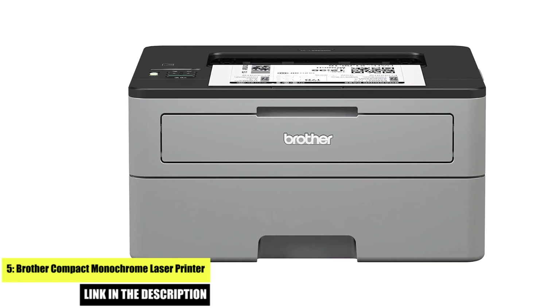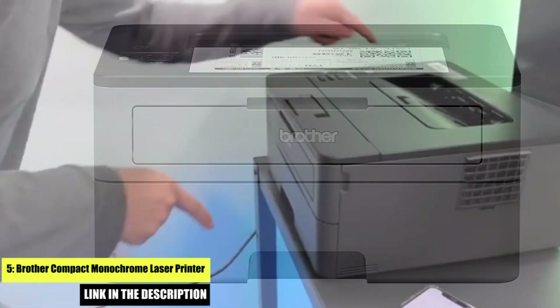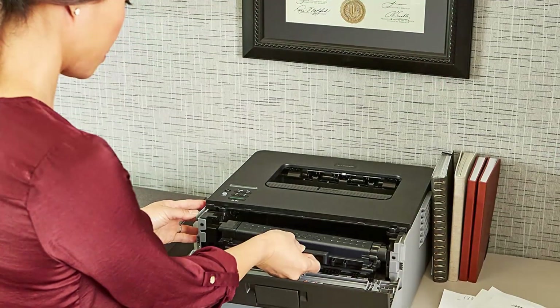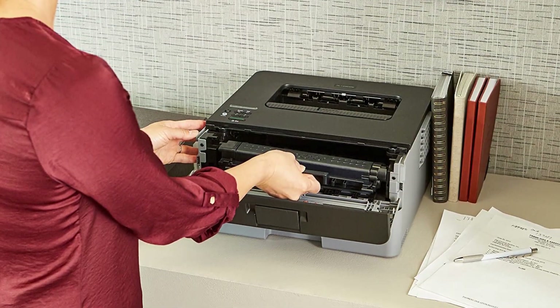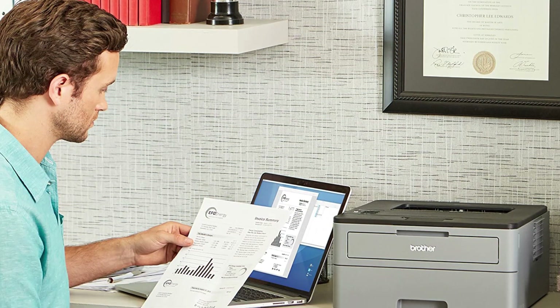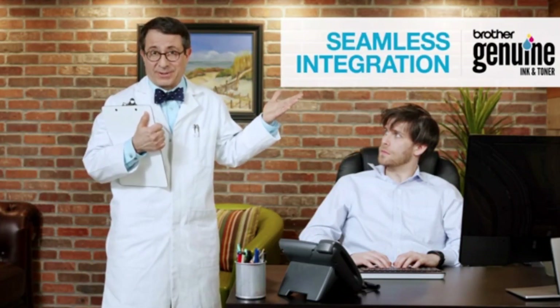Number 5: Brother Compact Monochrome Laser Printer. Print More, Weigh Less. Engineered for increased efficiency with class-leading print speeds of up to 32 pages per minute. The 250-sheet paper capacity helps improve efficiency with fewer refills and handles letter or legal-sized paper. It delivers automatic duplex printing for increased efficiency. Connect with versatile options including built-in wireless or USB interface and print wirelessly from mobile devices. Brother Genuine High Yield Replacement Cartridges deliver up to twice the standard print volume to help lower printing costs. Comes with a 1-year limited warranty.